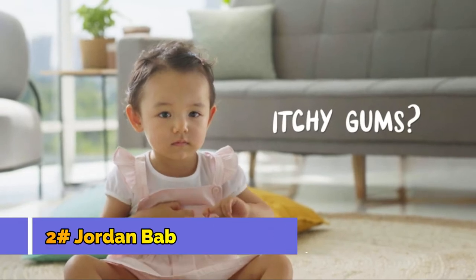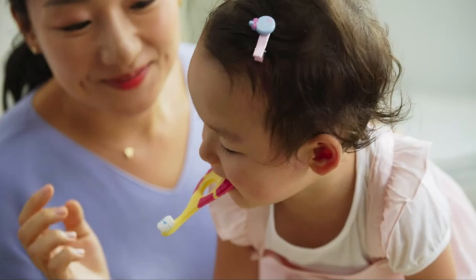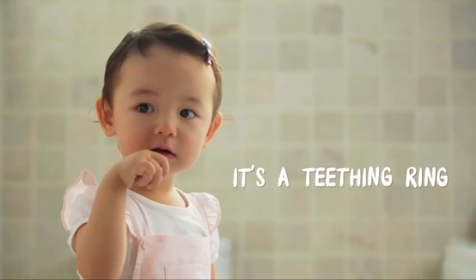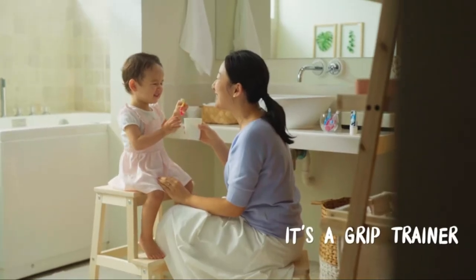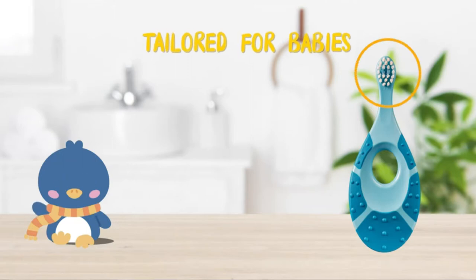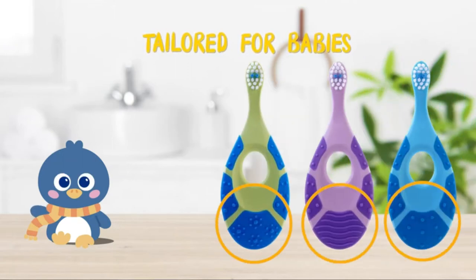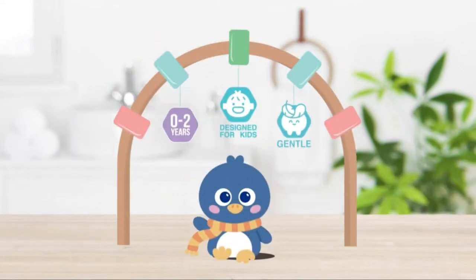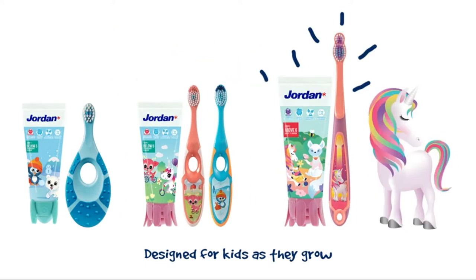Your baby might be grumpy because of aching and itchy gums. Introduce your baby to Jordan Steps. This is not just a toothbrush — this is a teething ring for itchy gums. It's a grip trainer with new biting surface patterns. It's also a safety pro with its short neck to prevent choking. Perfectly tailored for your baby. Jordan Steps — suitable for your child every step of the way.